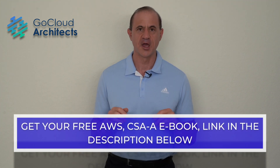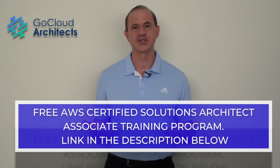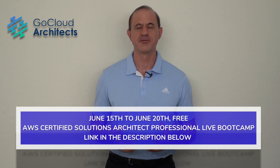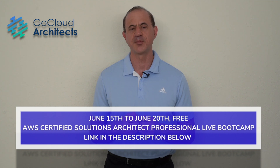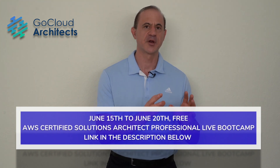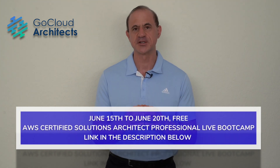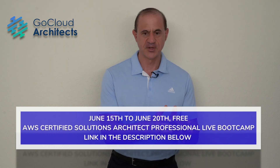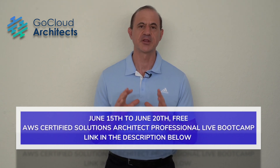We have a couple of initiatives to help people get AWS certified. We're in the coaching business, not the certification business, but we understand certification is essential. We've created a free AWS Certified Solutions Architect Associate ebook and an e-course — both links are in the description below. On the week of June 15th to June 20th on YouTube Live, we will be holding a completely free AWS Certified Solutions Architect Professional live bootcamp, with 20 minutes of presentation and 10 minutes of questions throughout. Sign up via the link in the description below.